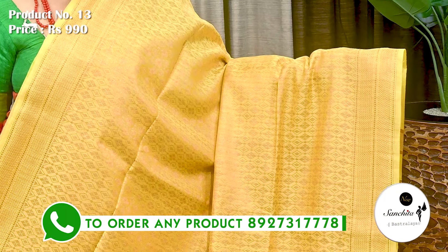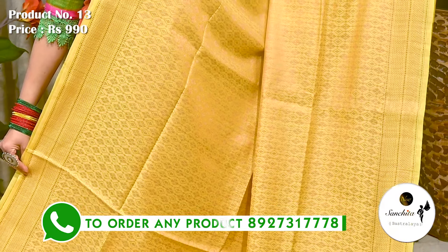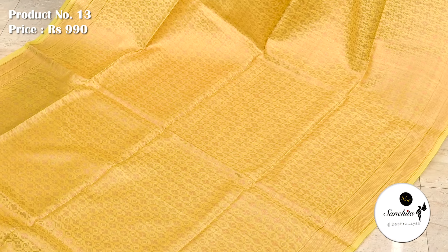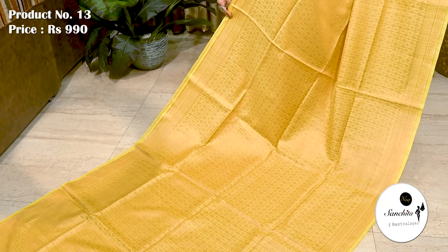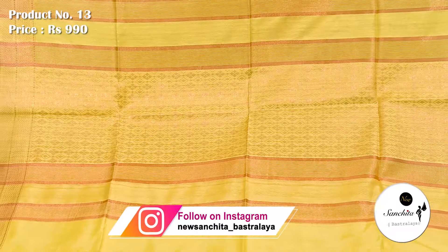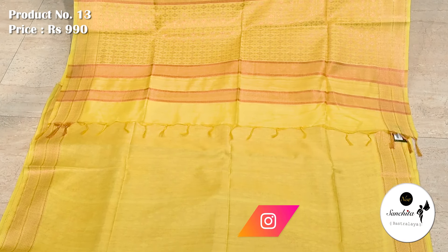A beautiful Bhagalpuri silk sari with printed design. Sari number 13 priced at ₹990. All over sari beautifully decorated with printed design. It is a very lightweight sari with soft feel. Pallu is defined with a broad panel designed with diamond-shaped buttas. Plain blouse piece in lime yellow.